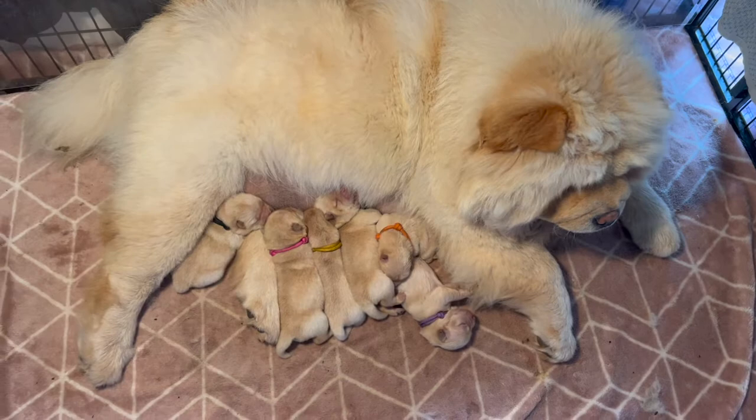It's the morning so we're going to weigh all the babies, just check how they're going, then get mum out for a walk and change her bed. We'll start by putting them on clean scales.